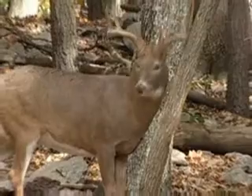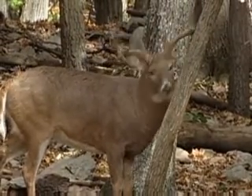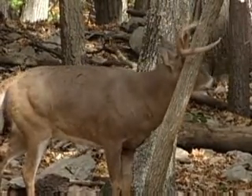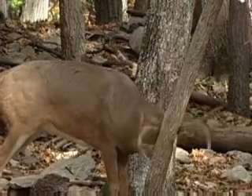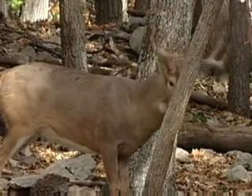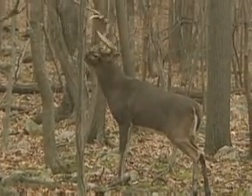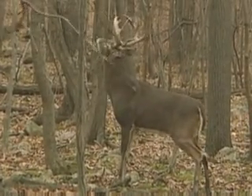This buck looks like he's been fighting a little bit — you can notice it on his jawline. But he's also depositing that same scent and licking it off while making a nice rub. This big guy's licking an overhanging branch — a sure sign that he's getting ready to make a scrape underneath it.